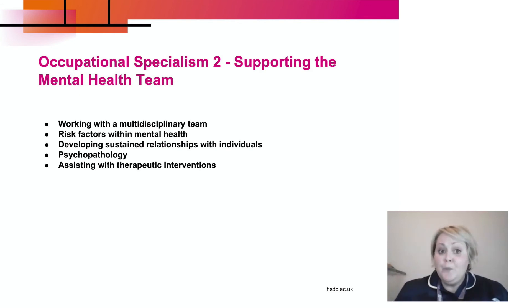Occupational specialism two is supporting the mental health team. Examples of what we'll be covering include working within a multidisciplinary team, risk factors within mental health, developing sustained relationships with individuals, and psychopathology — the different types of mental illness we might come across — and assisting with therapeutic interventions to support people.